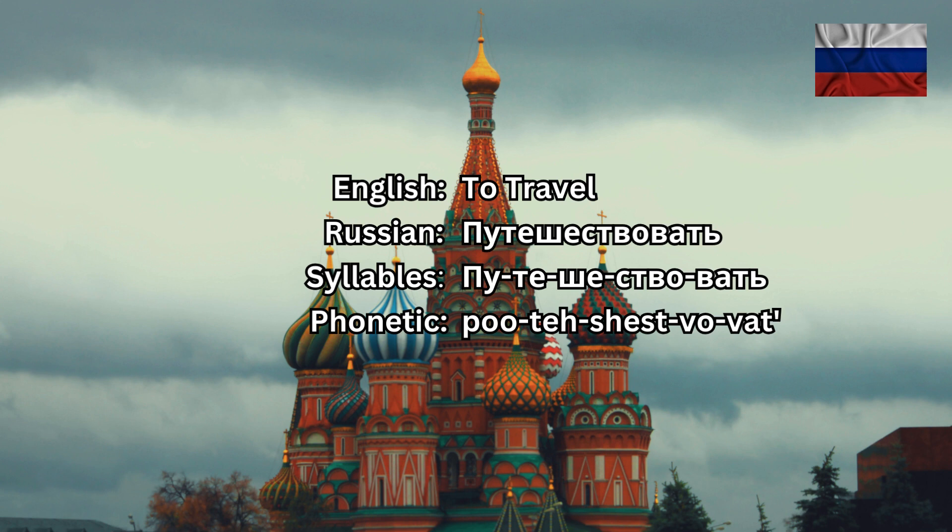Now let's make an example using the verb ПУТЕШЕСТВОВАТЬ in a sentence. ЛЕТОМ мы планируем путешествовать по Европе. In the summer, we plan to travel around Europe. ЛЕТОМ мы планируем путешествовать по Европе.